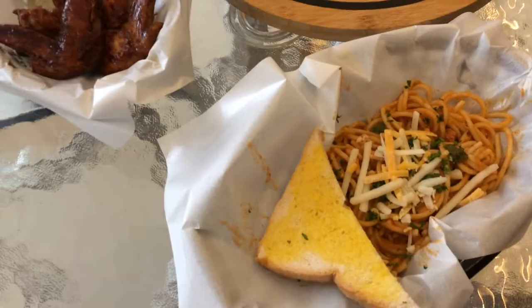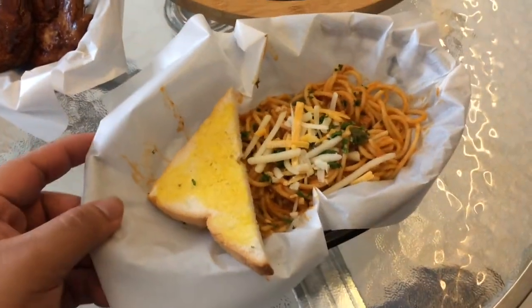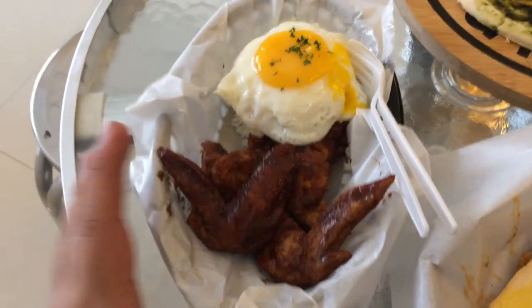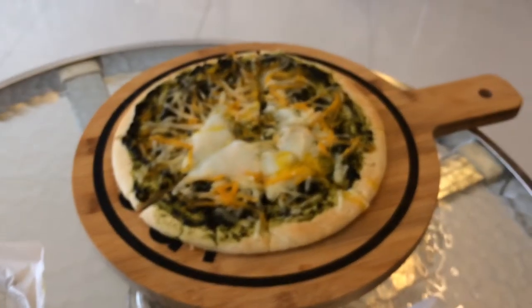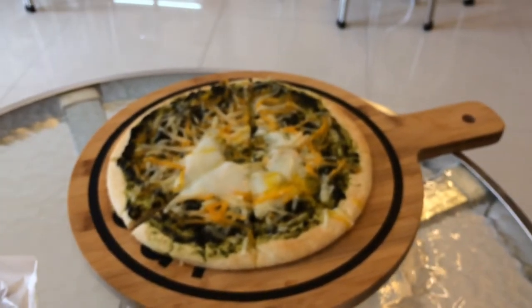I'm actually a spicy kind of guy — I love spicy food. This is their as-of-the-moment menu, and I think after a few months they'll be adding more. But even now, there are already many choices even though they just opened. Here's what I ordered: the spicy tuna pasta, the wild wild wings buffalo wings — apparently the spiciest according to them — and the pesto pizza. I'm excited to eat since I'm really hungry!